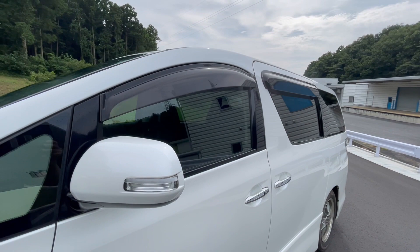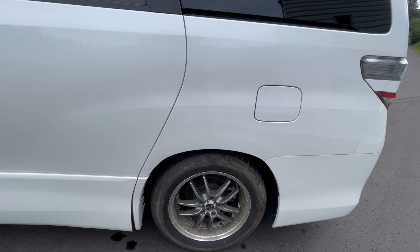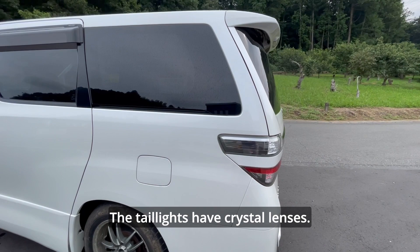The doors do not have any major scratches or dents that stand out. The taillights have crystal lenses — a familiar design for the Velfire.